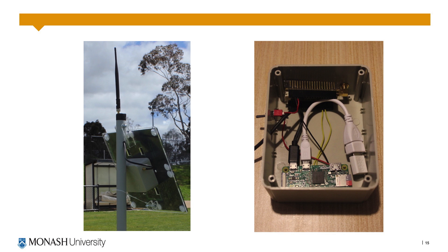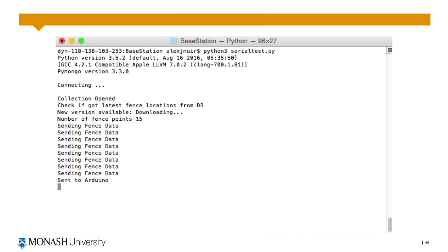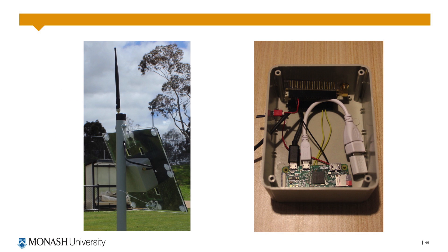The base station provides the link between LoRa and the internet. This is achieved using a LoRa development board connected via serial to the Raspberry Pi Zero. The Raspberry Pi is running a Python script which is checking the online database for updates to fence locations or settings, and is monitoring the serial port for any messages from the LoRa development board. Data from serial messages are extracted and placed into a JSON format for uploading into the database. A USB power supply was used in testing as the intended 4.2 volt battery configuration had complications with the boost converter.